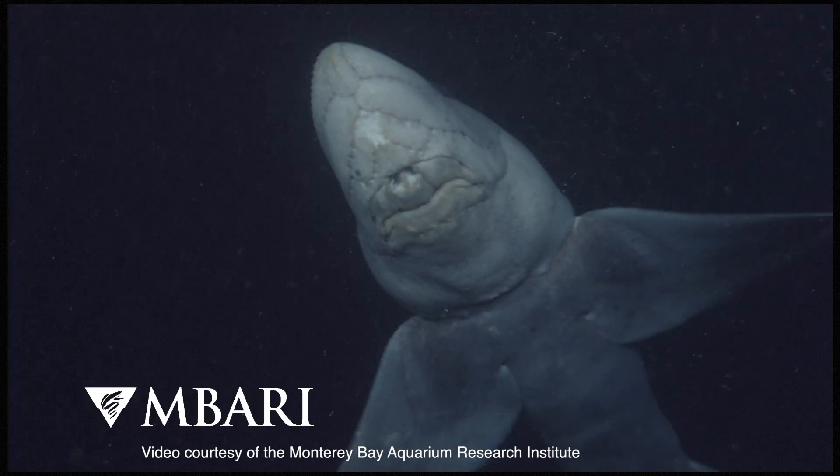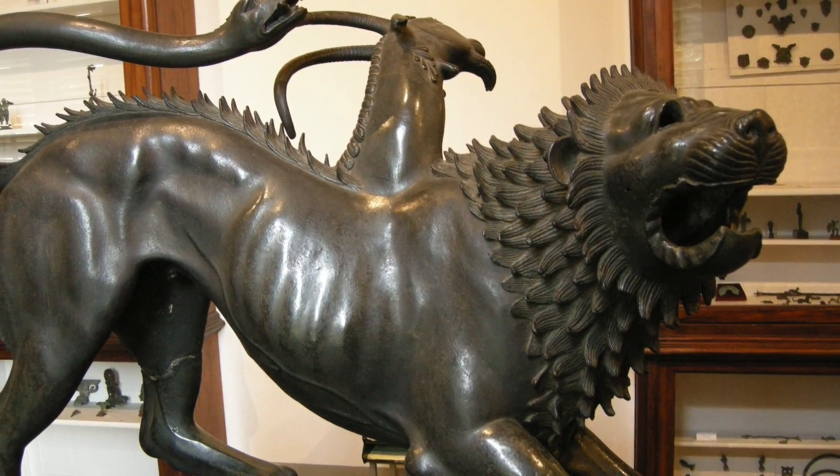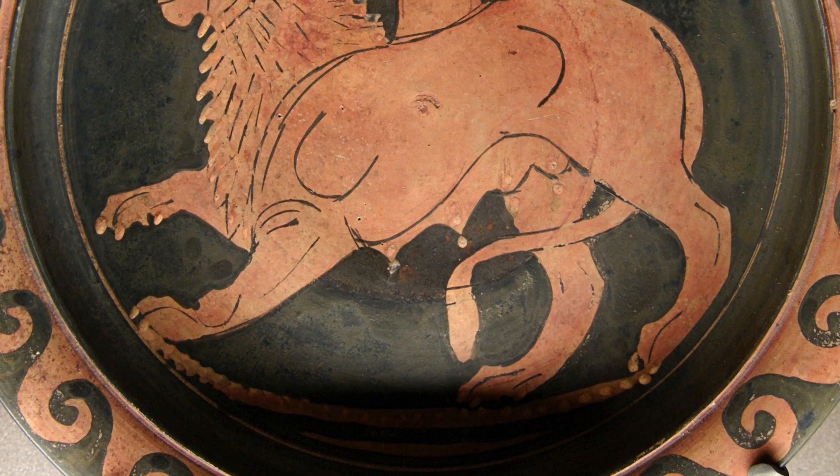Their skull is especially difficult to understand relative to sharks and rays because it looks more like ours, hence the name. The name Chimera reflects this mythical beast from classical mythology.